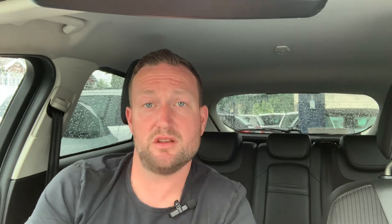Thanks for watching — I hope this helped you out. Don't forget to like and subscribe, and we'll see you on the next one.